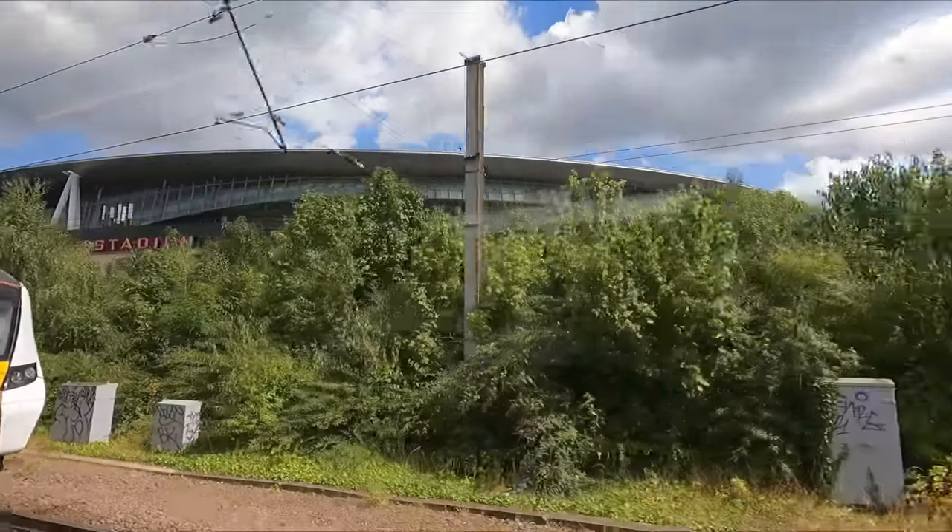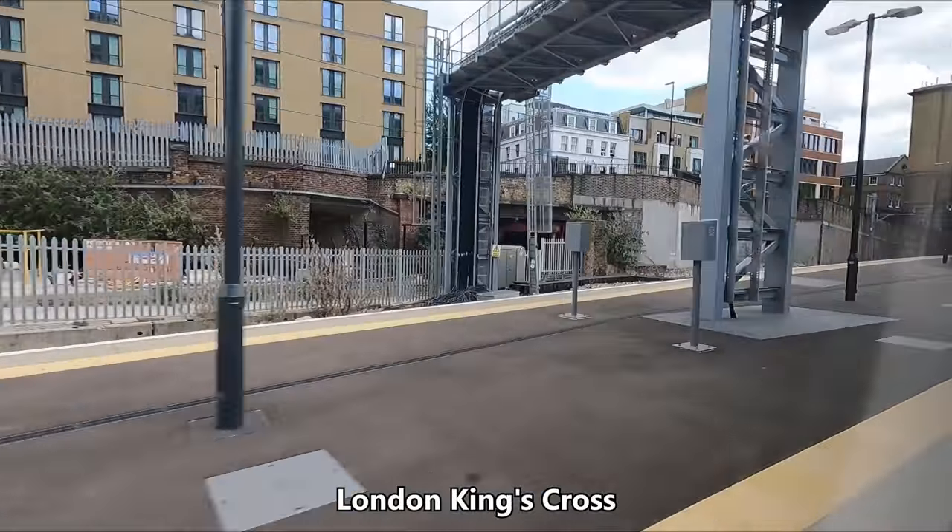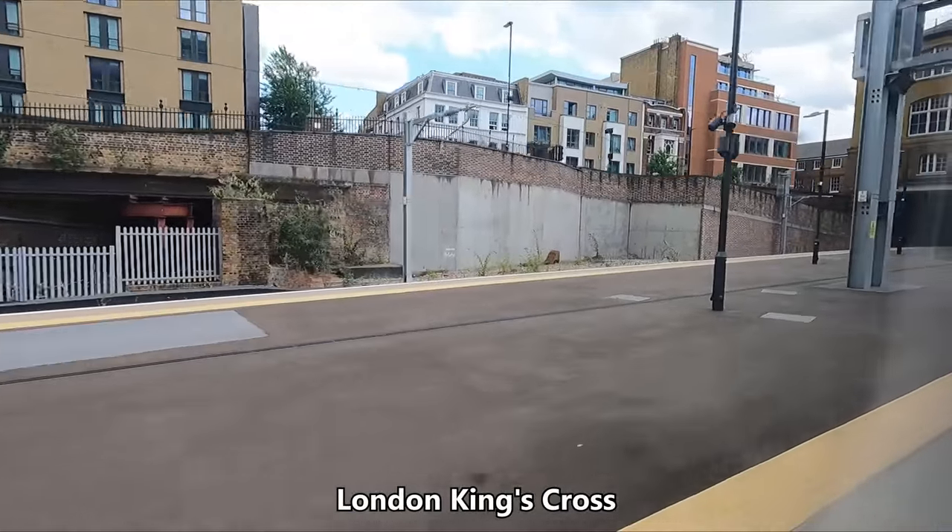Past the Emirates Stadium and through the Gasworks tunnels we go, which lead us to our final destination of London King's Cross, where we've arrived on time at 14:31.